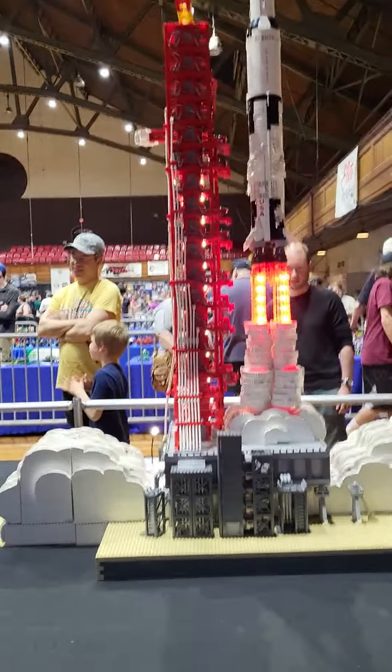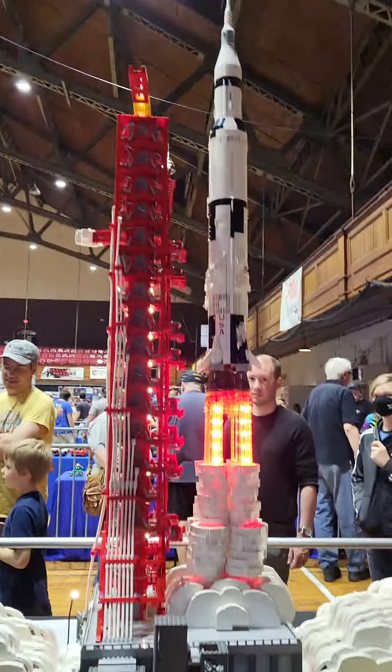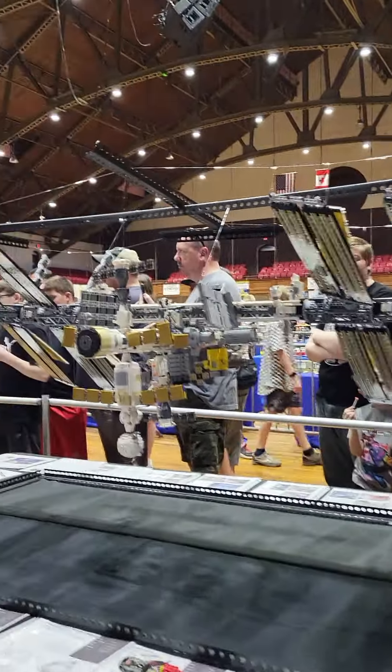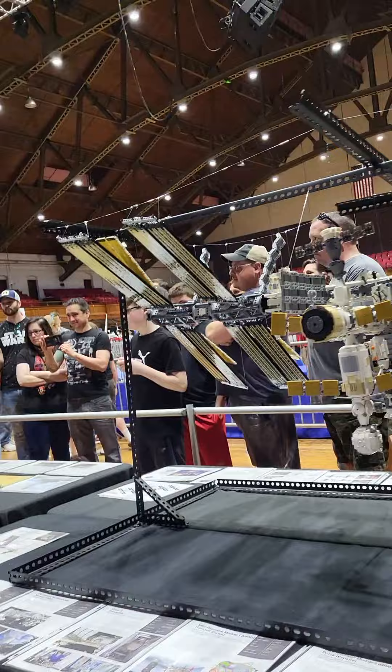Hey everybody! I'm at a Lego convention in Rochester and I'm going to show all the stuff that's here. Honestly, I'm surprised about the amount of stuff that's here.